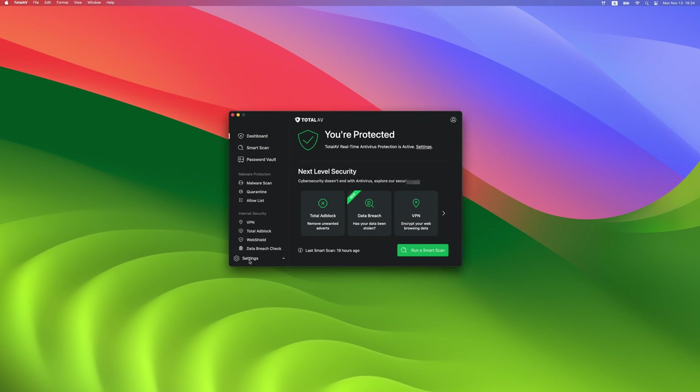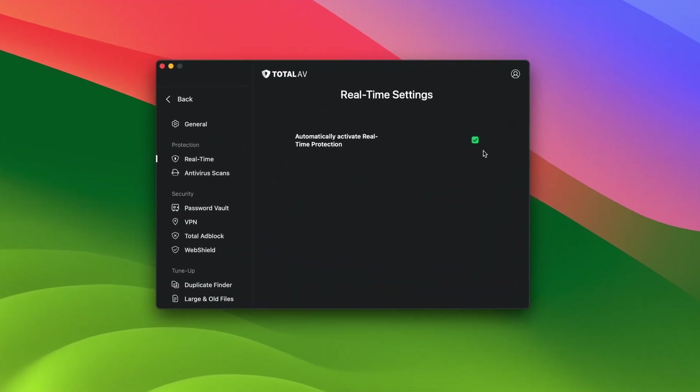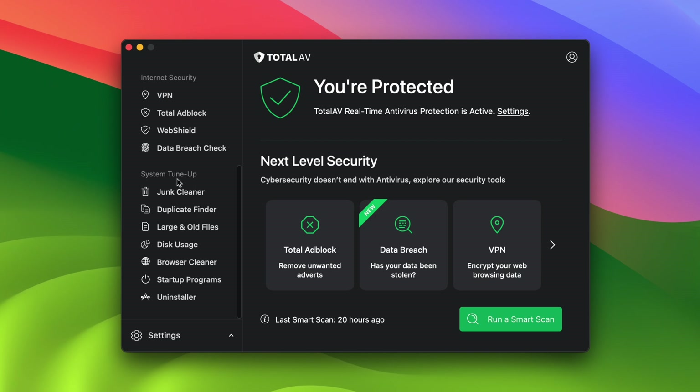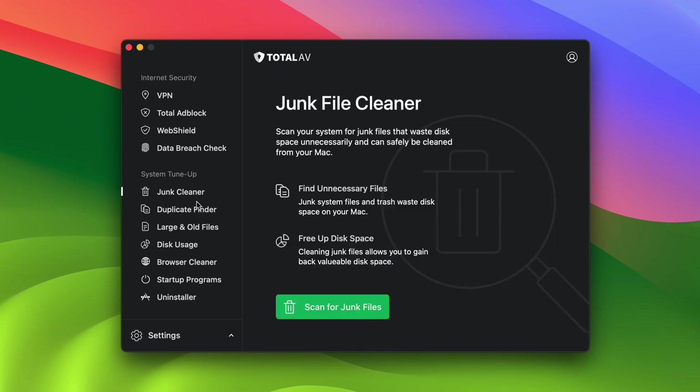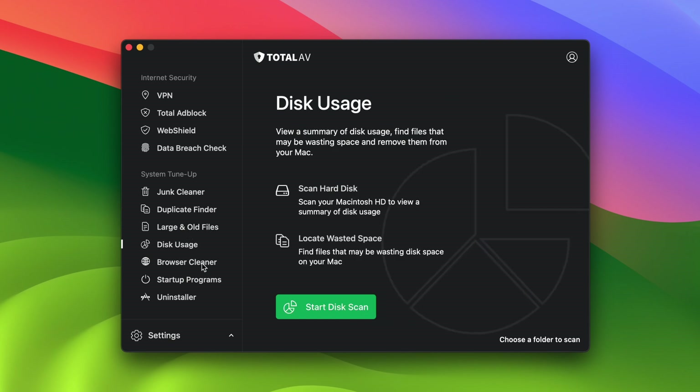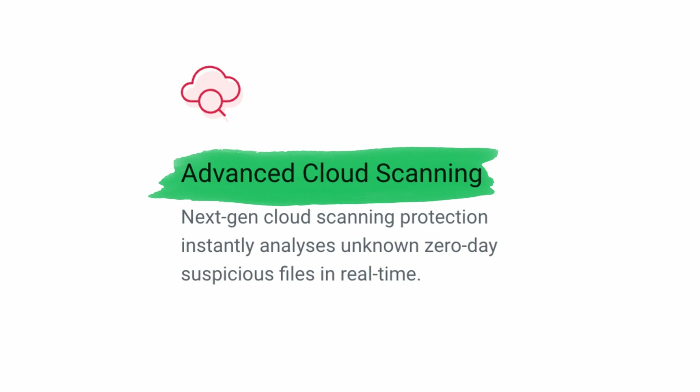What about features? I have to start with its real-time protection, which is enabled by default. With new threats arising daily, this is crucial to make sure everything is protected at all times, and TotalAV's Mac app does a good job with that. I was glad to see they have system tune-up tools as well, which really helped with the overall performance of my device — it can easily remove any clutter and junk files. I was also pleasantly surprised by TotalAV's next-gen cloud scanning protection. With this feature, any new file that is suspicious is scanned for zero-day threats instantaneously.